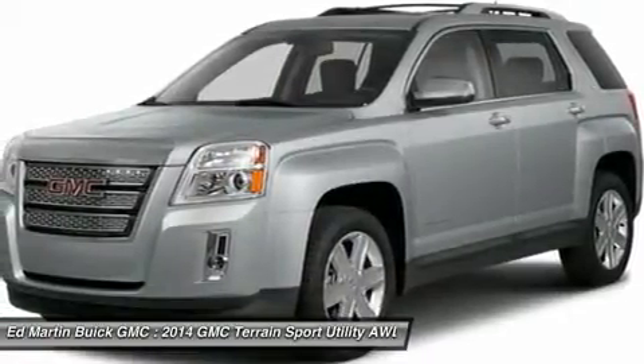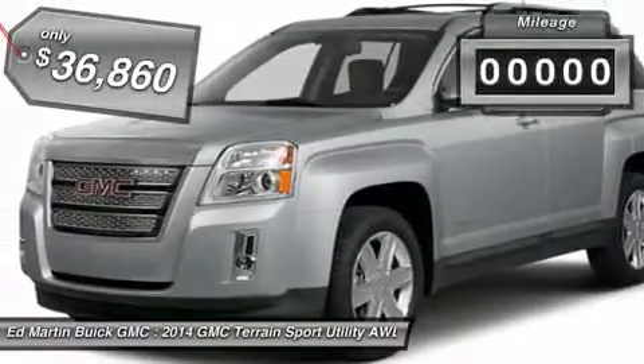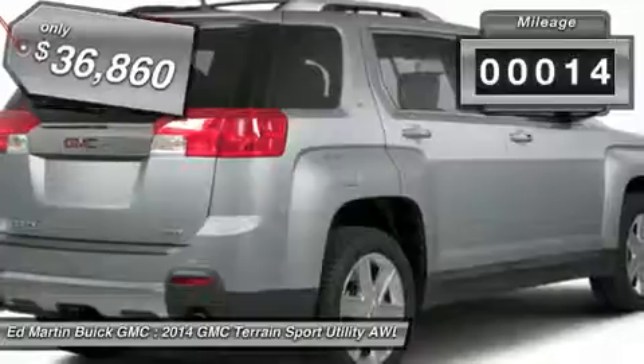An EPA estimated 32 highway MPG is not bad either, and it is priced below $40,000. This vehicle has less than 100 miles.